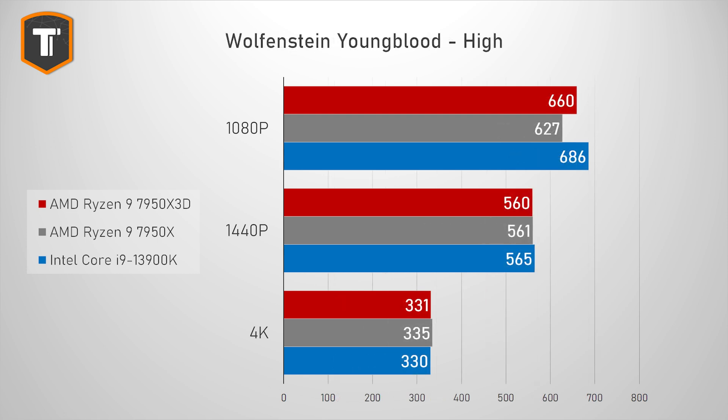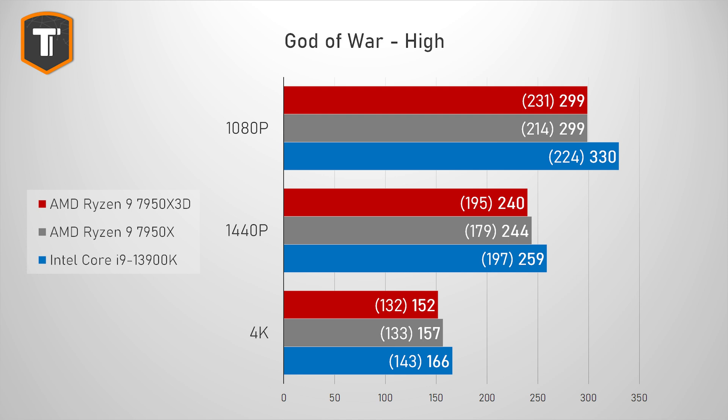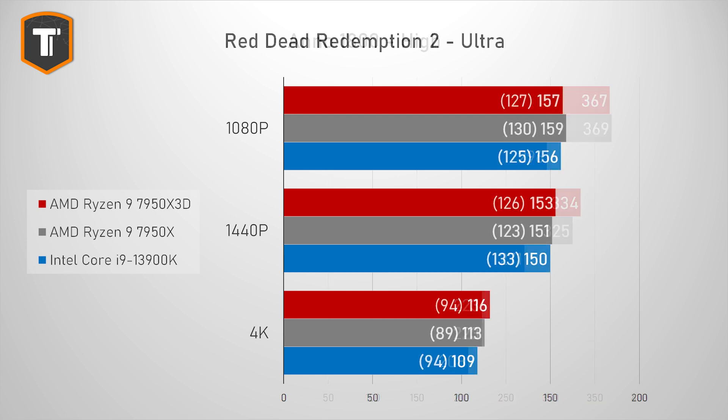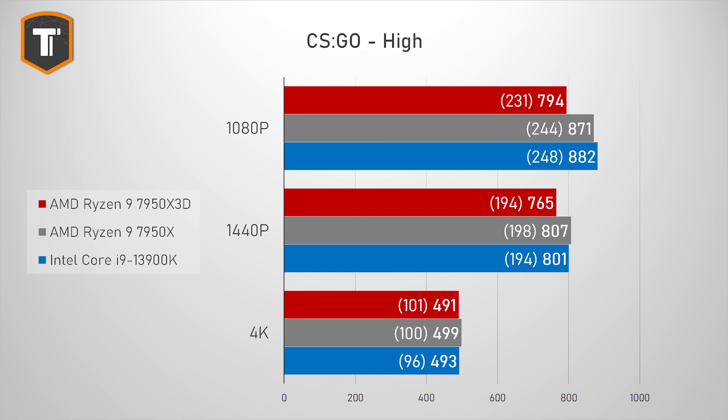Wolfenstein Youngblood shows a small improvement on 1080p but no real differences on 1440p and 4K. God of War stands out because of improved 1% lows on lower resolutions even if average frame rate is similar or lower than the 7950X. Anno 1800 doesn't seem to benefit from the vCache at all, showing very similar numbers though still ahead of the 3900K. Red Dead Redemption 2 also doesn't seem to care about cache. Doom Eternal is one example where the X3D performs worse than the 7950X, which was already behind the 3900K. And CSGO is an even worse example where the X3D is behind the 7950X by almost 10%.